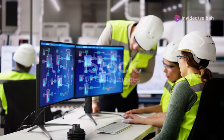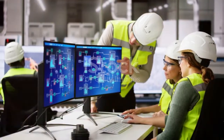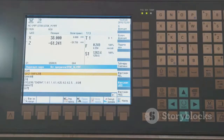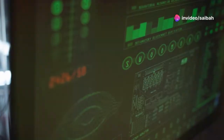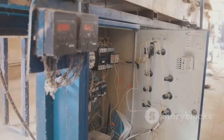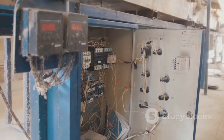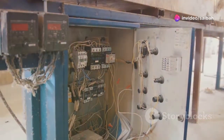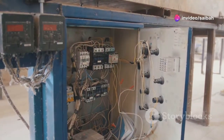SCADA systems are made up of several key components that work together. The Human-Machine Interface, or HMI, is the operator's window into the system. It displays data in an easy-to-understand way, using graphs, charts and alarms. Programmable Logic Controllers, or PLCs, are the brains of the operation, controlling equipment based on pre-programmed instructions.